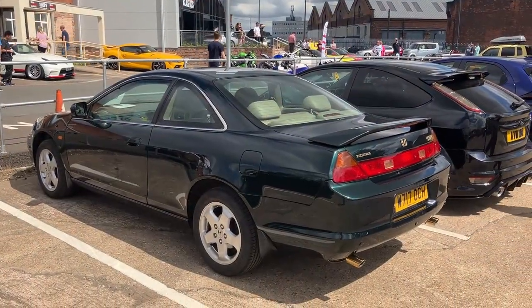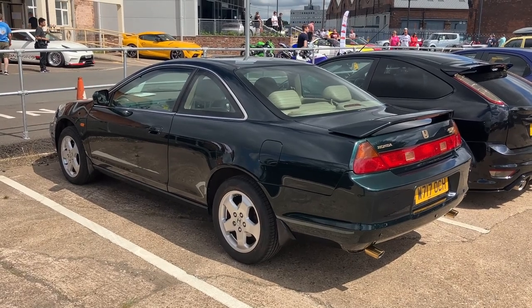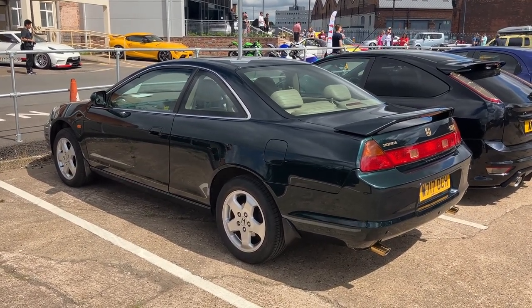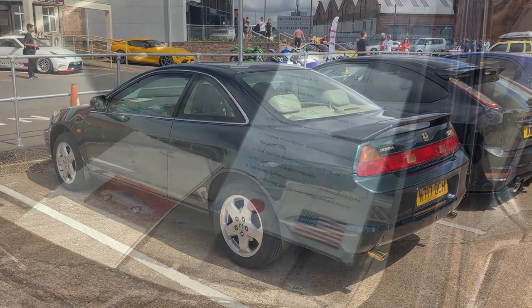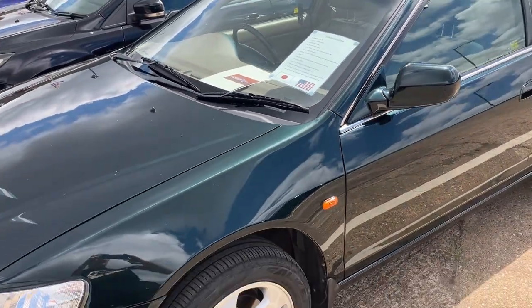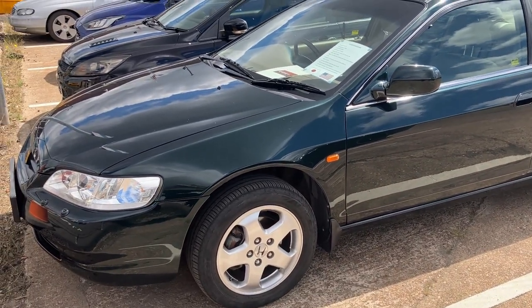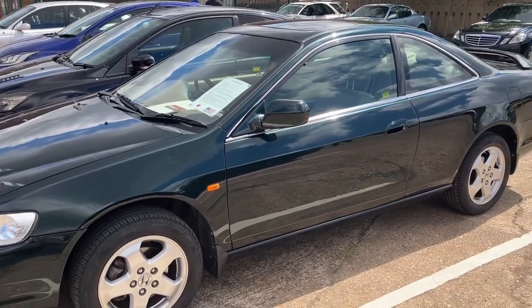I was just chatting to the owner of this Honda Accord because he came over to have a chat about the Nissan Sunny. This is an American spec one, which is quite interesting — lovely colour. It all sounds a bit JDM coming in with the superchargers and the rest of it, but we'll see how we get on.